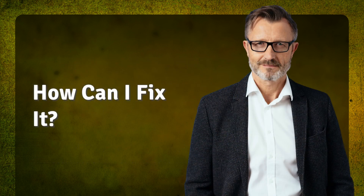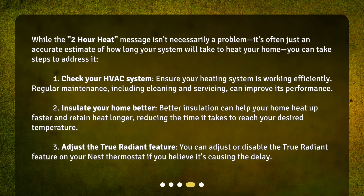How can I fix it? While the 2-hour heat message isn't necessarily a problem — it's often just an accurate estimate of how long your system will take to heat your home — you can take steps to address it. First, check your HVAC system: ensure your heating system is working efficiently. Regular maintenance, including cleaning and servicing, can improve its performance.